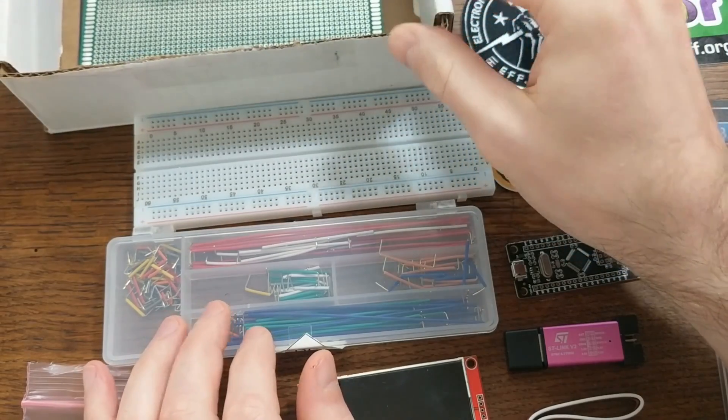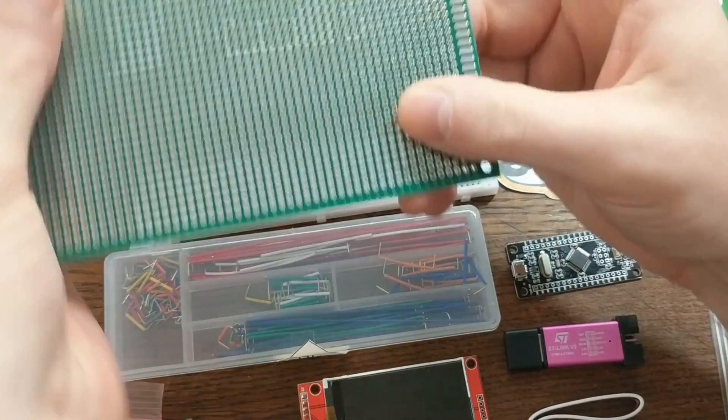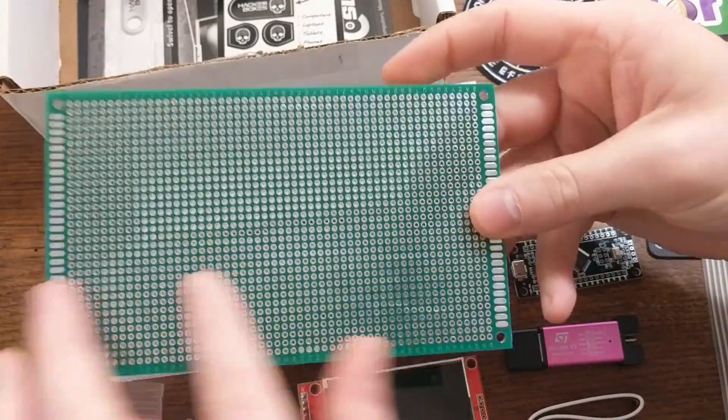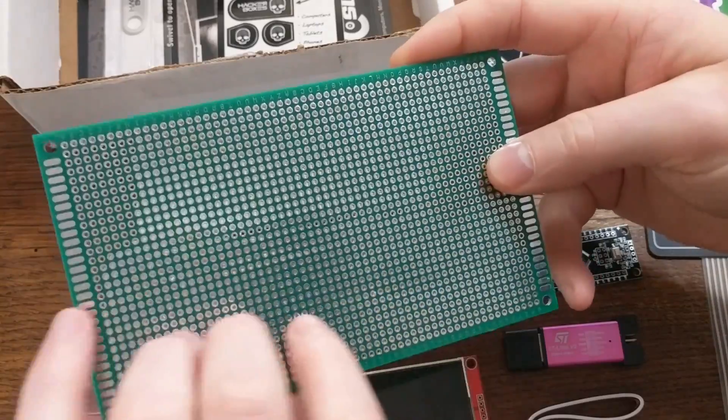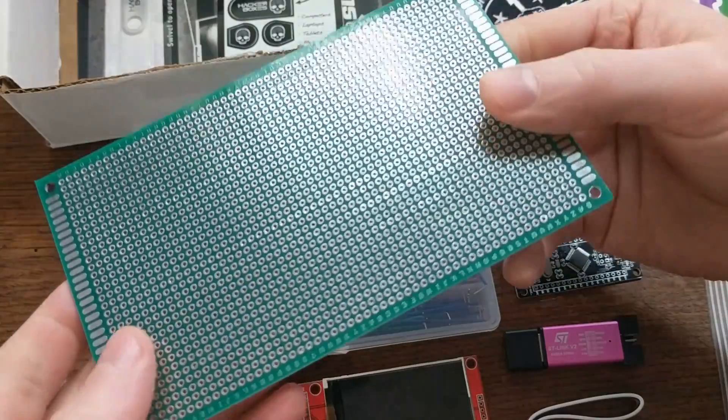But if you do want to solder your prototypes together so that they're a bit more permanent, the box also comes with this perfboard. And this one's pretty large, but what I like to do is just Dremel out a score line and then you can break these down to the size that you want.